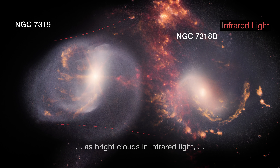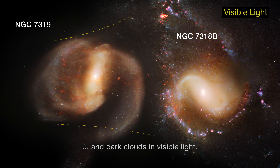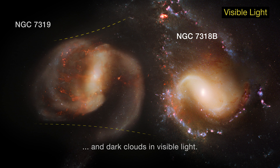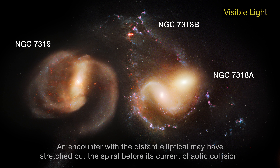The bridge appears as bright clouds in infrared light and dark clouds in visible light. An encounter with the distant elliptical may have stretched out the spiral before its current chaotic collision.